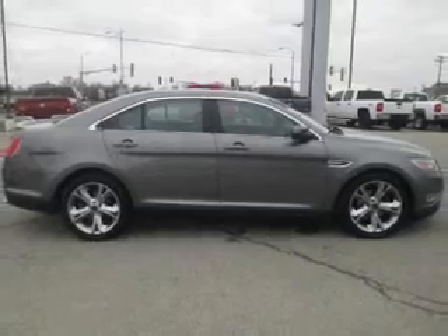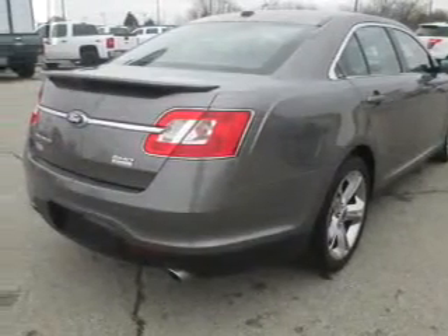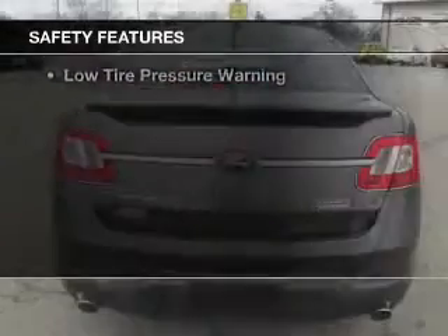Heated seats, heated rear seats, Bluetooth connectivity, board sync, and voice activation.